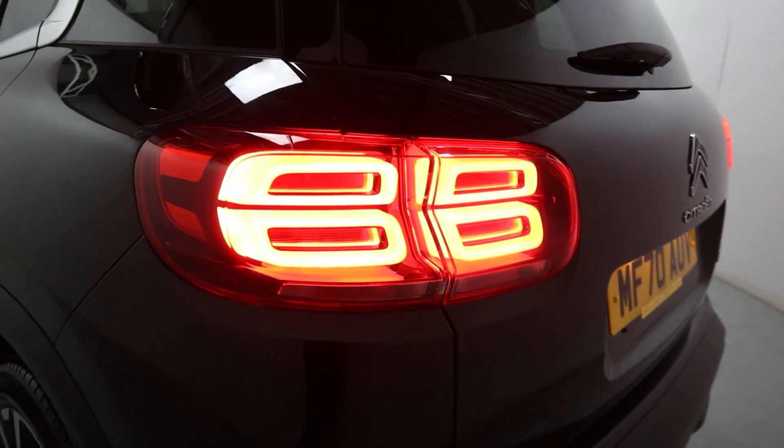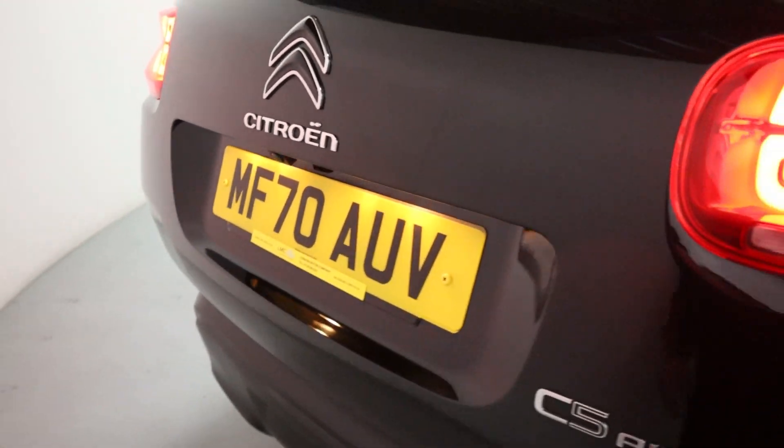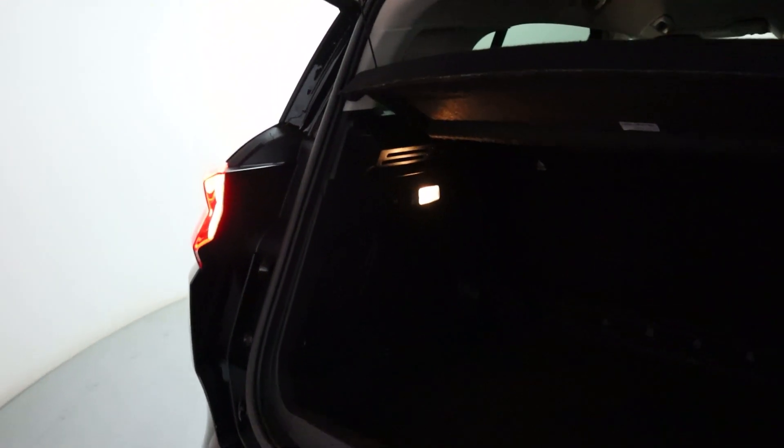Tinted side and rear glass for extra privacy, a really nice rear light profile with rear sensors and an automatic tailgate. This lifts up revealing a lovely amount of boot space, perfect for a family car.